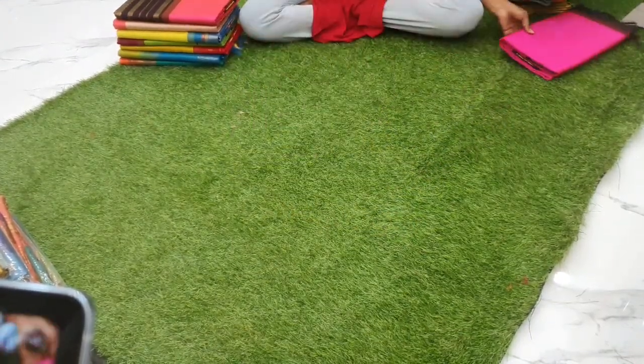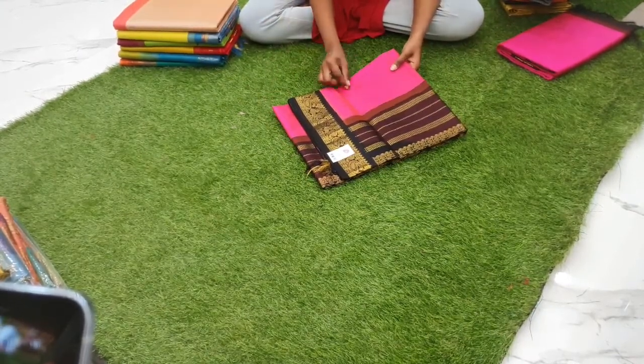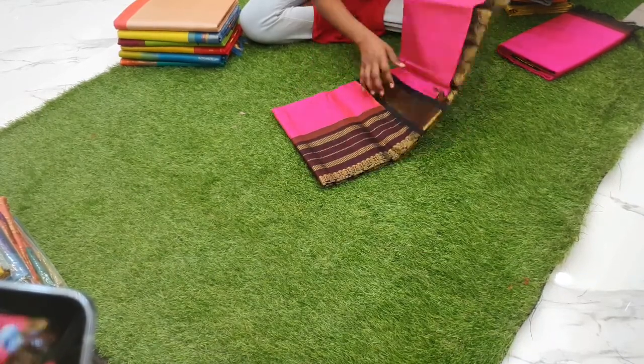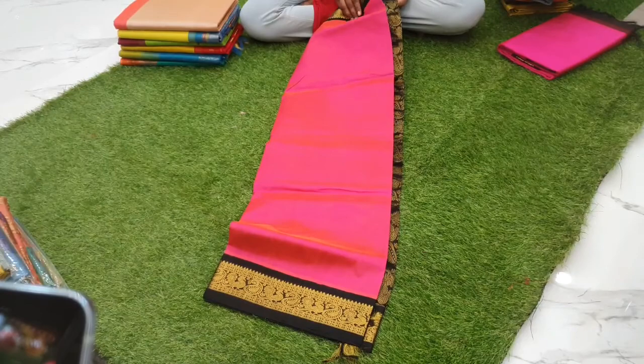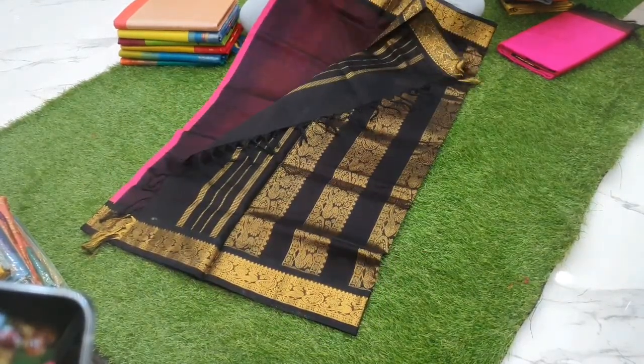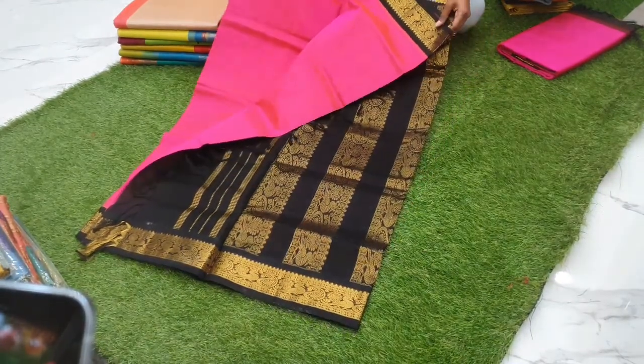Next is actually a double-shaded peachy pink color with black combination, priced at 4800, with a swan border. Black pallu and blouse with a korvai border — the body is plain.